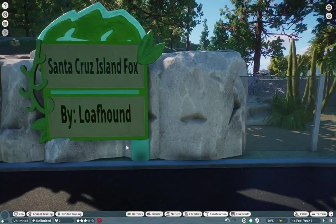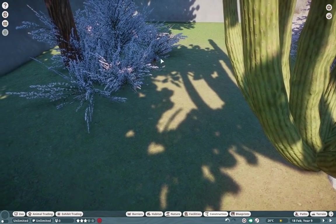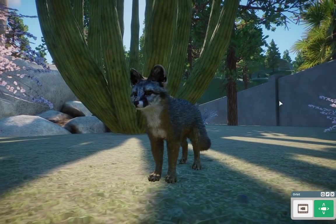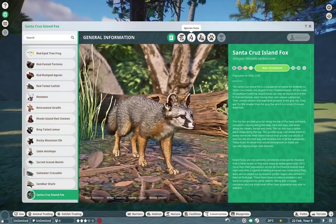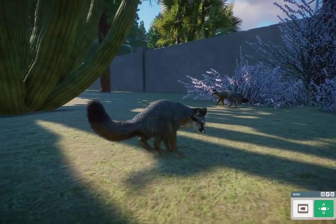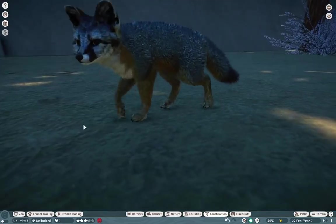Also over here we have the Santa Cruz Island Fox by Loafhound. Loafhound is making their debut on the modding scene as well. We are seeing such amazing creators come out of the woodwork, and I have no idea how these creators get so good — you guys remember my first attempt at the Fox, it wasn't so good. But look at what these people are able to create. Loafhound, you did such an amazing job. These guys are only found around the Channel Islands of Southern California — a very specific species, but so beautiful nonetheless. These niche species are really awesome to have.